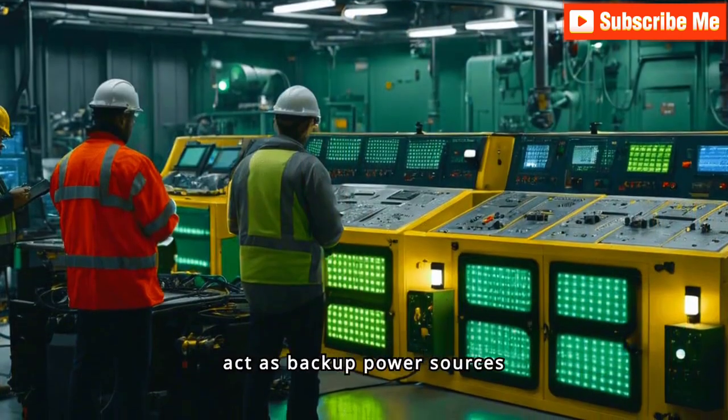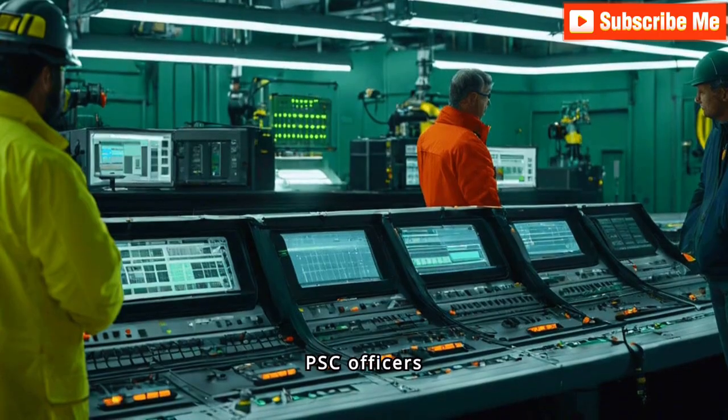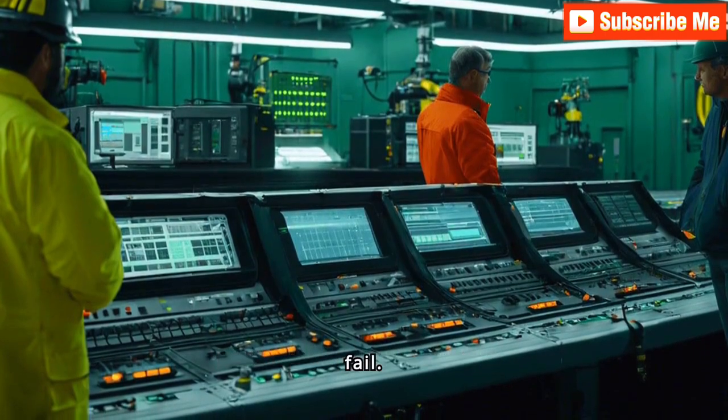Auxiliary engines act as backup power sources during emergencies. PSC officers check these engines to guarantee they are reliable and ready to kick in when primary systems fail.